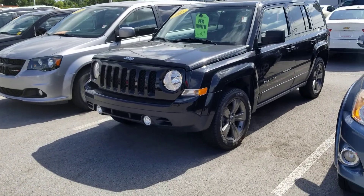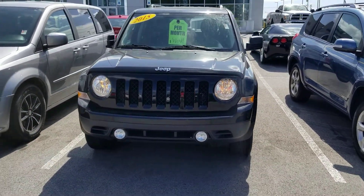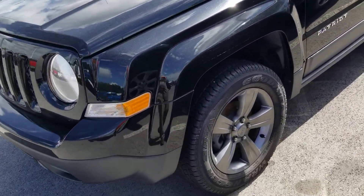Hey Jared, it's Jim here at East Tennessee Dodge, 931-787-9548. Just a quick video on that 2015 Jeep Patriot that you inquired about. I do have it here and available — leather interior.